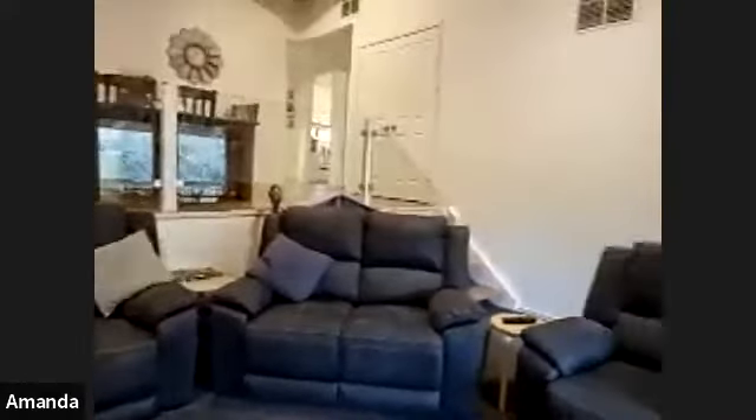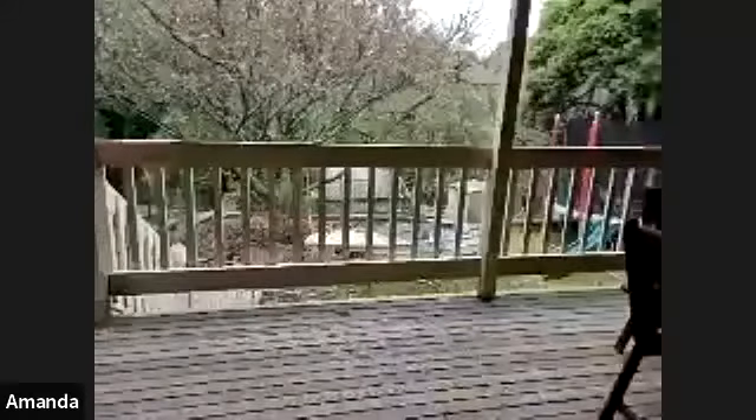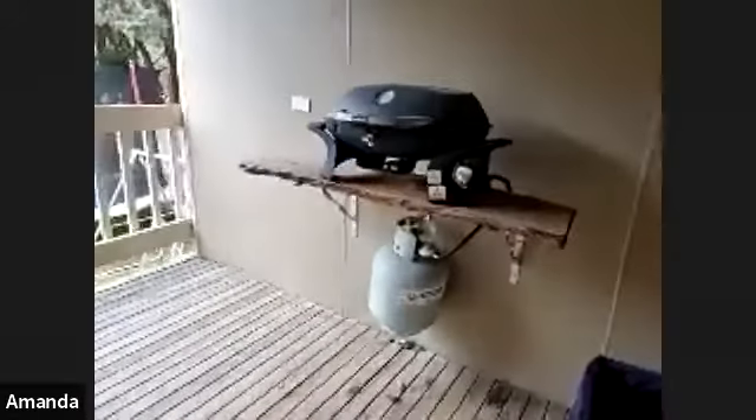Off the lounge room there are sliding doors that lead out onto a deck. It's a fabulous-sized undercover deck with a large outdoor table and still ample room on either side. Plenty of room for kids to play outside on a wet day. At the far end of the deck there's a built-in shelf with a barbecue sitting on it, and there's also space for electricity to be connected if you wanted to put an outdoor kitchen there in the future.